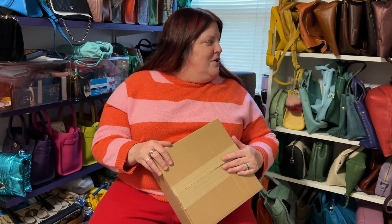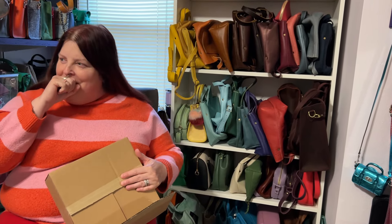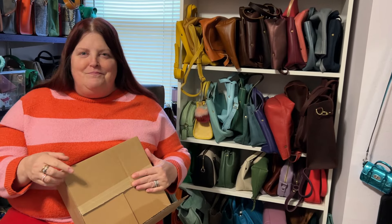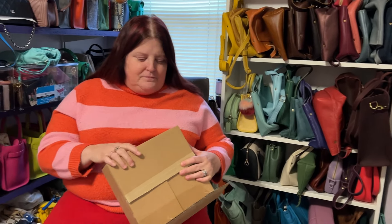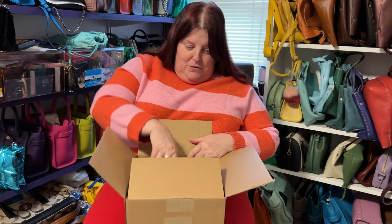I kind of go in waves with this company. Not too long ago I revealed my Portland Leather Goods Cabo mini crossbody, and was looking at some other items on the site and decided to buy a couple other things. So I thought I'd show you today.